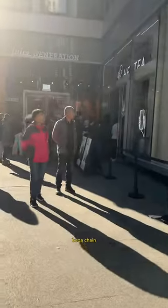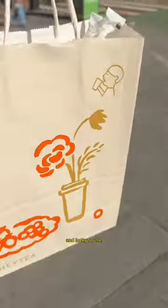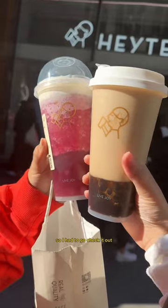Hey Tea, which is one of China's most popular bubble tea chains, is finally in the US, and lucky for me, their first US store is in New York, so I had to go check it out.